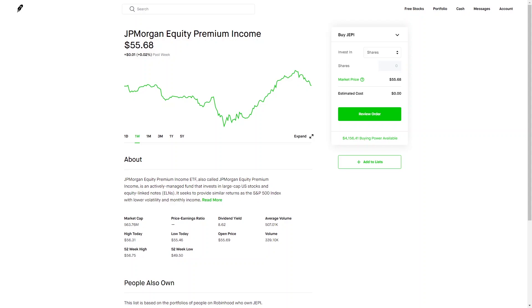What's up guys, welcome back to another video. Thanks for tuning in. Today we're going to be going over a pretty good ETF, a monthly paying ETF, and this ticker symbol is JEPI.